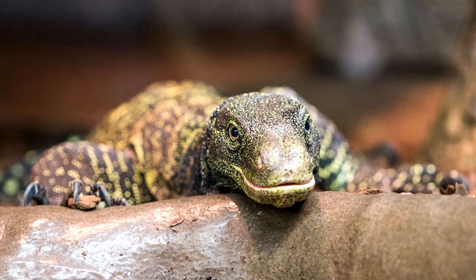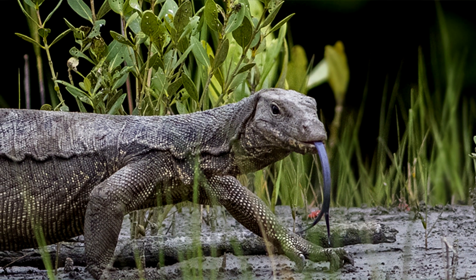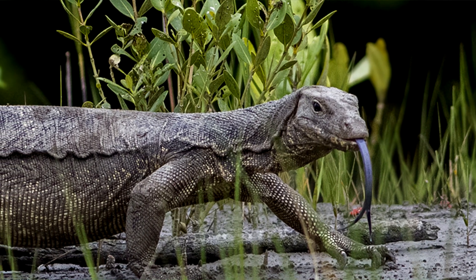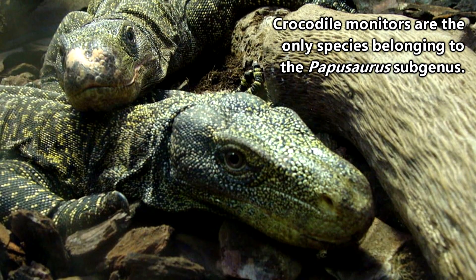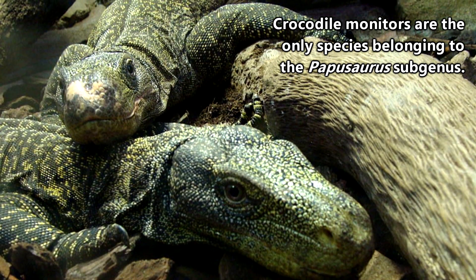The scientific name of crocodile monitors is Varanus salvadori. They are sometimes confused with Asian water monitors because they have similar sounding scientific names, but they are separate species. In fact, crocodile monitors are the only species belonging to the Papasaurus subgenus.